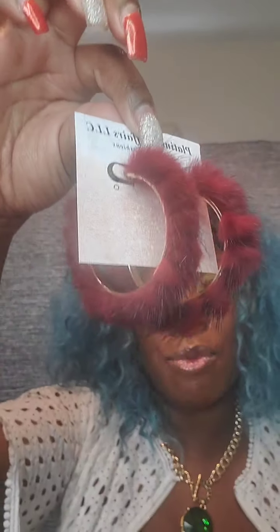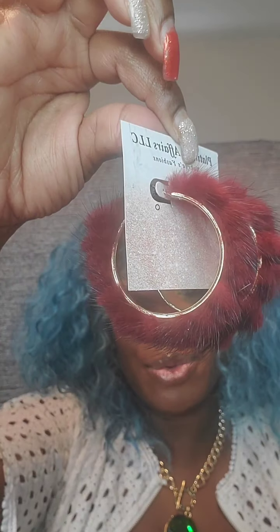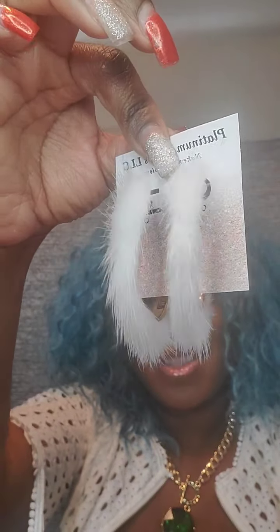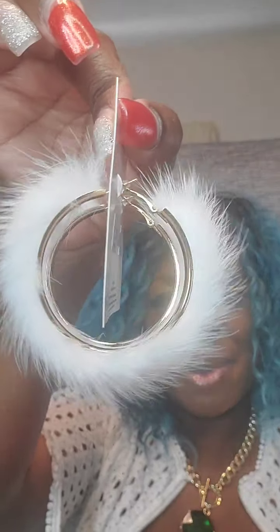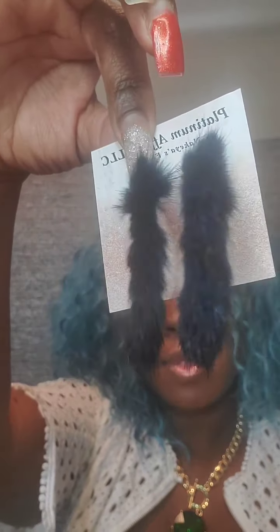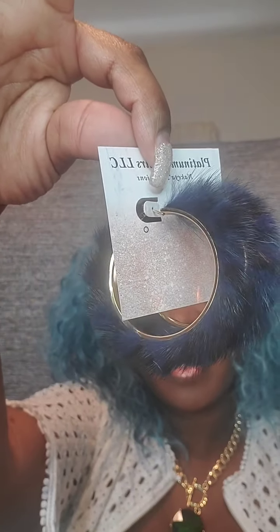I also have them in burgundy — just say 'red hoop,' with a little bit of black and a gold setting. Next one is white on a gold setting — just say 'white hoop,' $7. Next is navy blue with black as well on a gold setting — just say 'blue hoop,' $7. Very lightweight.